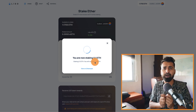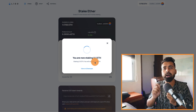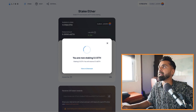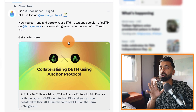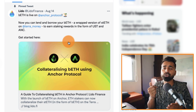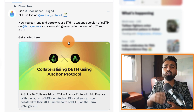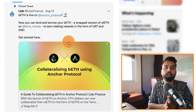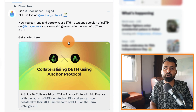The best part is you can use this stETH token for earning extra yield using multiple platforms. One platform they recently launched is an integration with Anchor Protocol. I've already done a video on Anchor Protocol — check it out. I'll also be doing a detailed video on how you can reuse your stETH for earning additional yield, which will be very helpful.